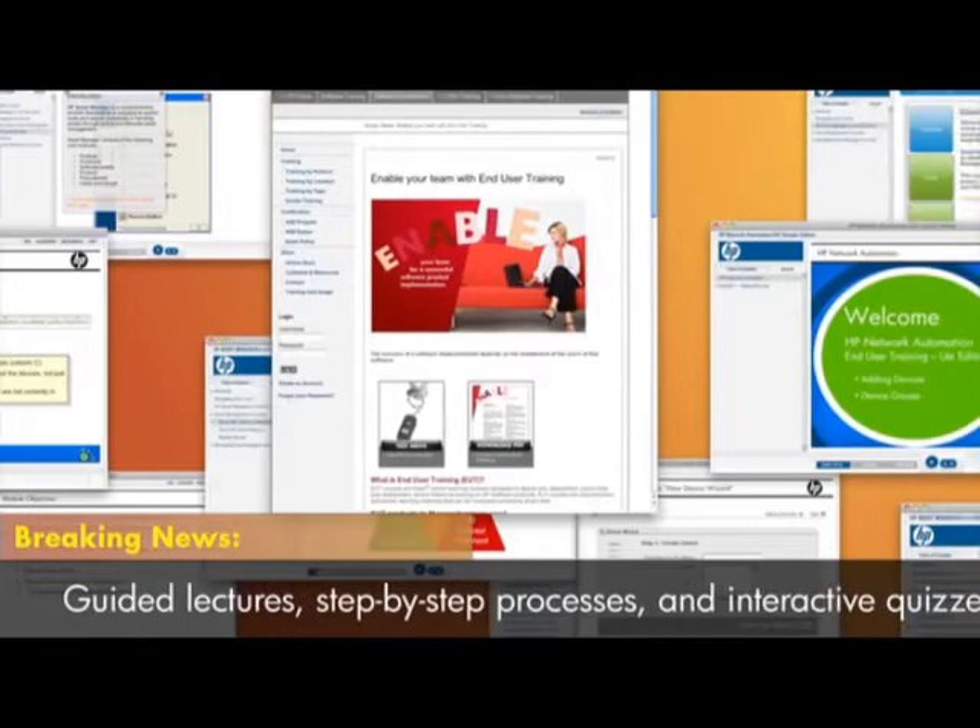Well, for the ultimate in training flexibility, try an online learning solution that comes to your team when and where you need it. On-demand training is hosted on your company network, so you get the benefits of training sessions without the cost and inconvenience of travel. Features typically include guided lectures, step-by-step processes, and interactive quizzes.